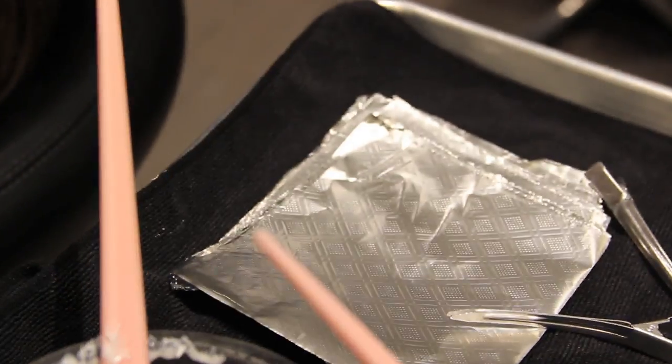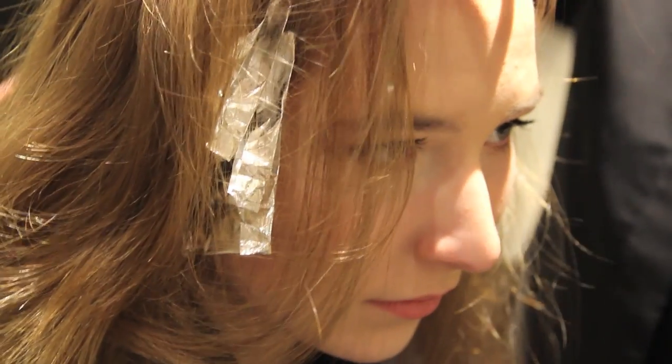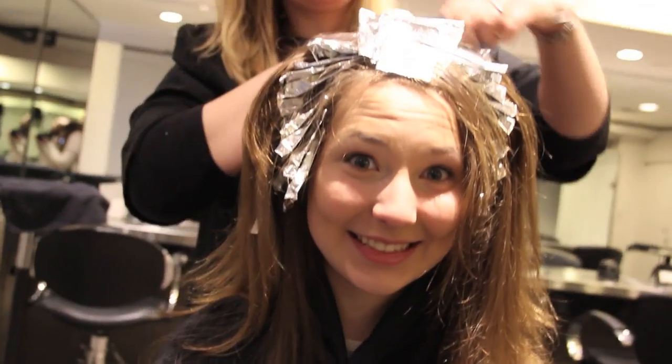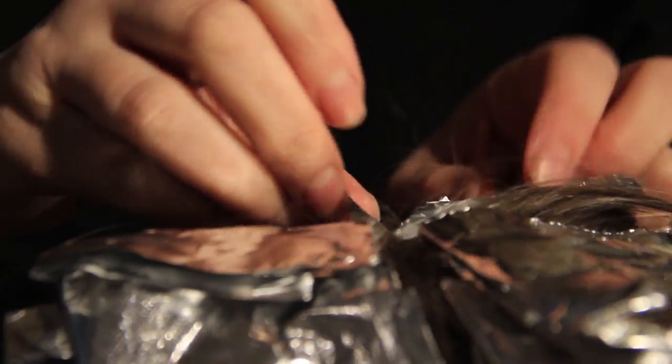Here's Sydney getting her highlights done. She looks really interesting with these paper things in her hair, but it looks really good in the end. I personally think Sydney should make that her Instagram profile picture because she just looks so good with that — I don't even know why they took it out in the first place.